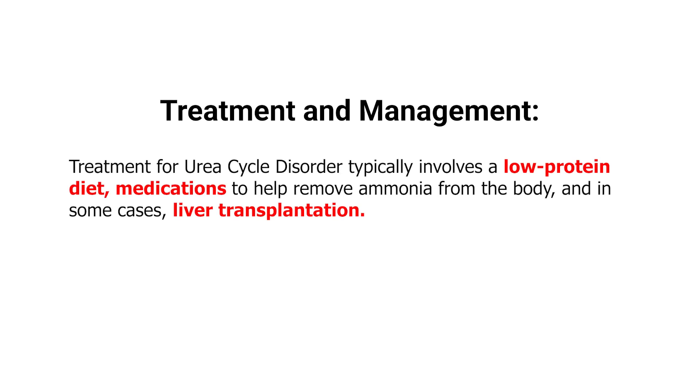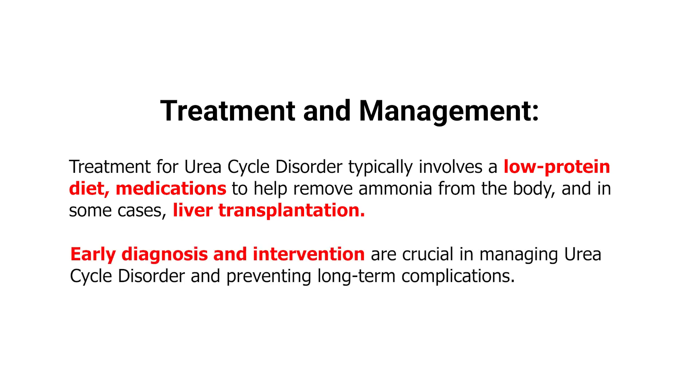Treatment for urea cycle disorder typically involves a low-protein diet, medications to help remove ammonia from the body, and in some cases, liver transplantation. Early diagnosis and intervention are crucial in managing urea cycle disorder and preventing long-term complications.